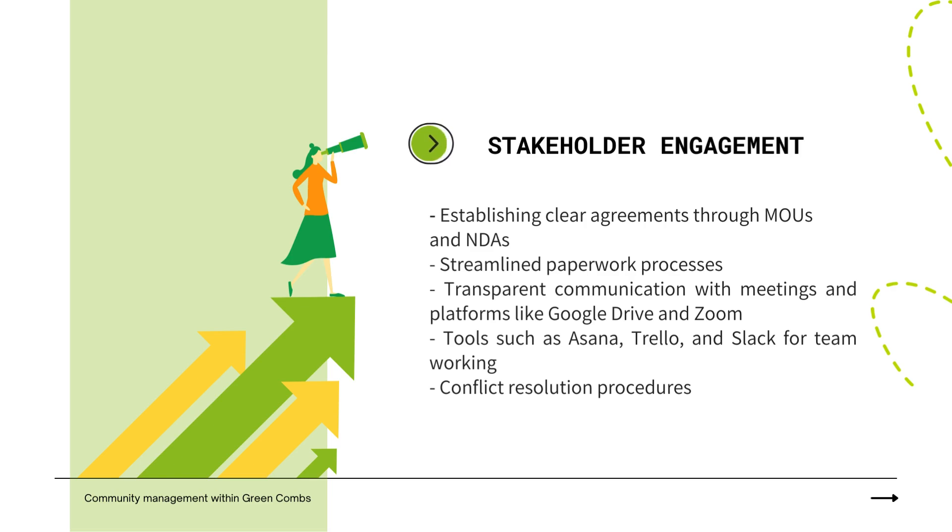Utilizing user-friendly tools such as Asana, Trello, and Slack fosters efficient teamwork, while clear conflict resolution procedures prevent and address conflicts embedded within the memorandums and involving structured mediation if necessary.